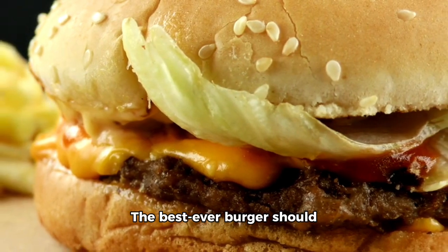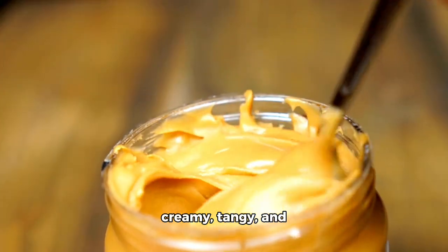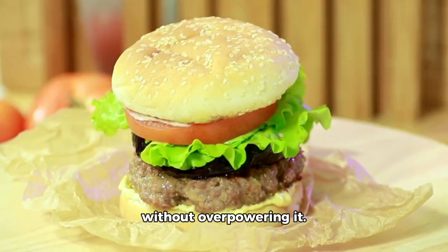The best ever burger should also have a special sauce. It should be creamy, tangy, and perfectly balanced. It should complement the burger without overpowering it.